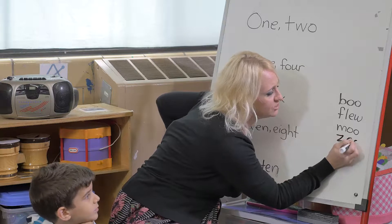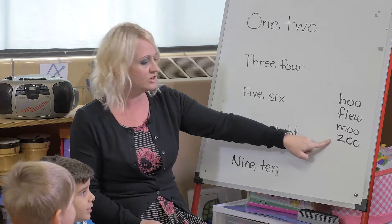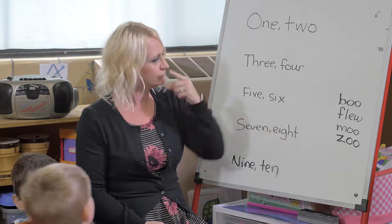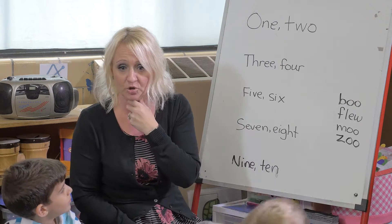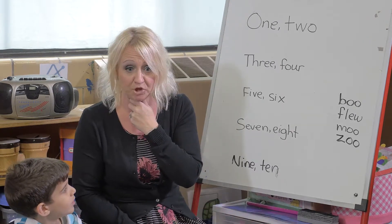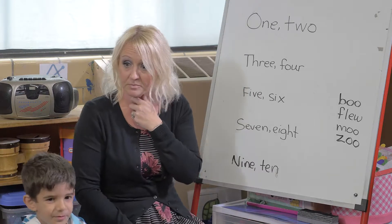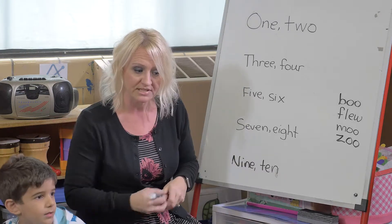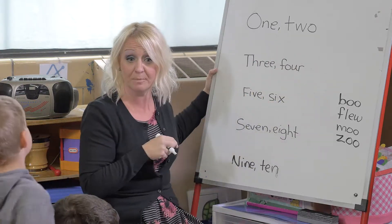So which word do you think we should use in our rhyme — should we use 'boo,' 'flu,' 'moo,' or 'zoo'? Children suggest 'boo' and 'zoo.' Maybe we can make up two rhymes. We'll do this one with 'boo.'